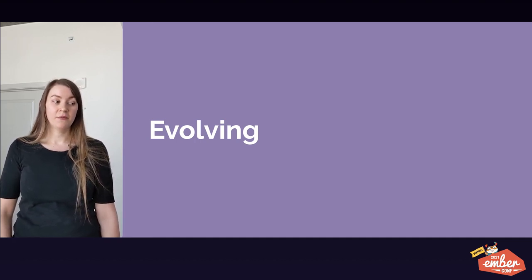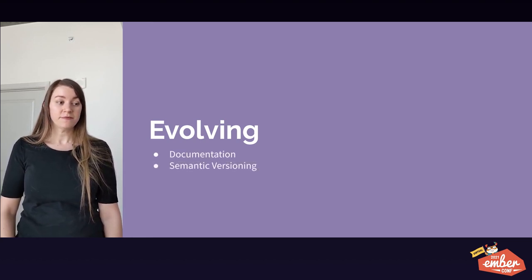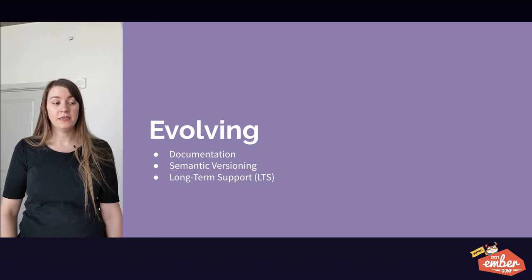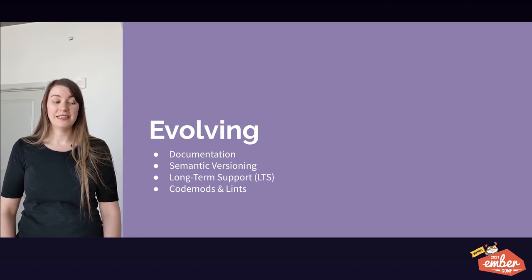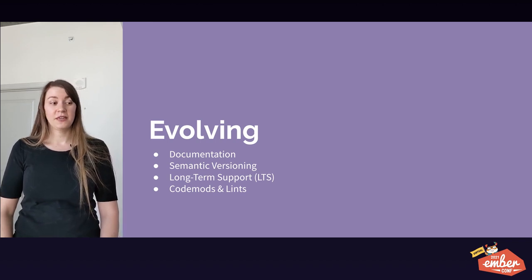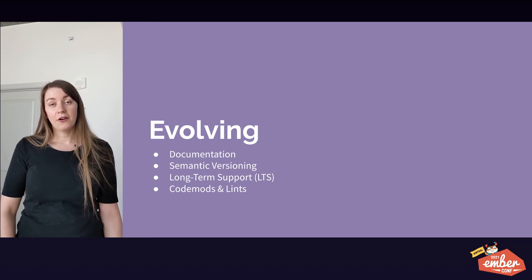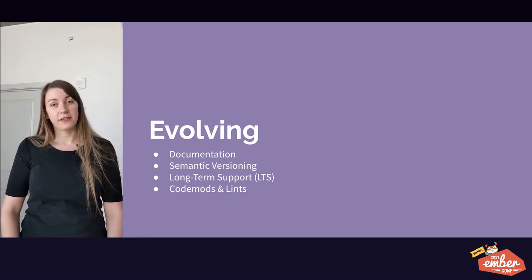So long as you're on the standard Ember path, Ember makes upgrading easy via documentation and semantic versioning, long term support or LTS releases — which are versions of Ember that receive security updates for an extended time after their release — and codemods and lints. Codemods are tools that automatically make the tedious syntax changes to your code that you would normally have to do manually. Codemods can help ensure that you are using the latest patterns and platform features. Lints are static code analysis tools used to flag programming errors, bugs, stylistic errors and suspicious constructs, and they often use codemods to automatically fix violations in code.